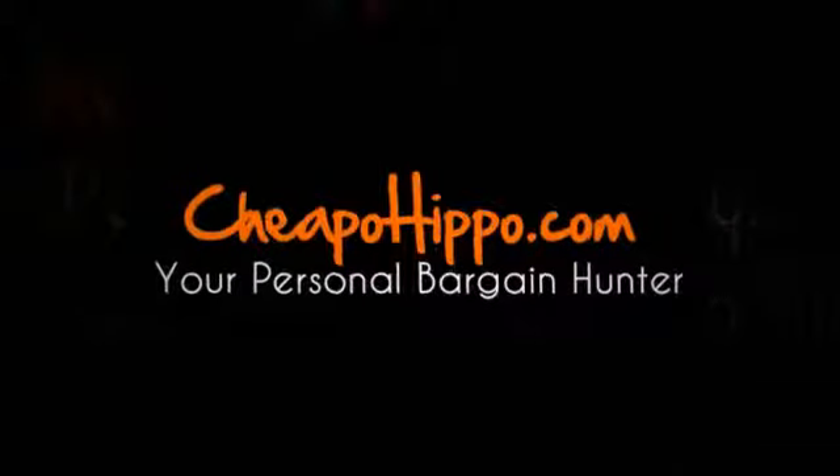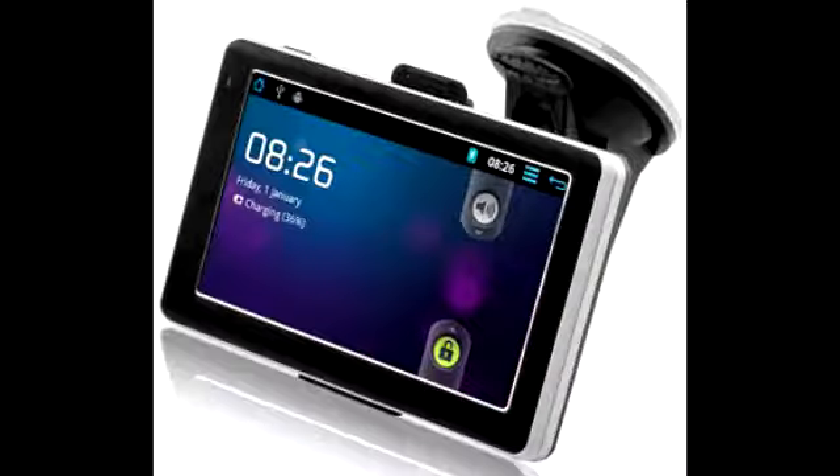Welcome to CheapoHippo.com. Today we're going to talk about a hot new product release, which is the CyberNav Mini 2 Android GPS Navigator. This is a new navigation system that's being introduced in the market from CyberNow.